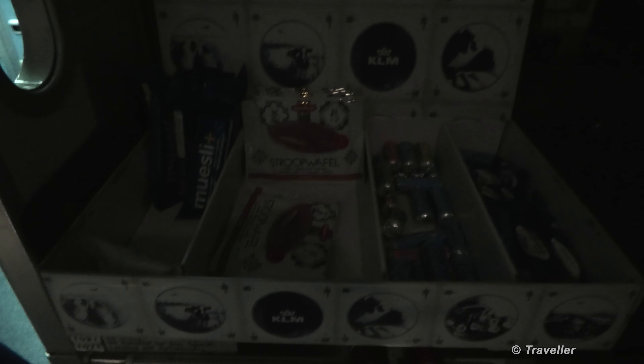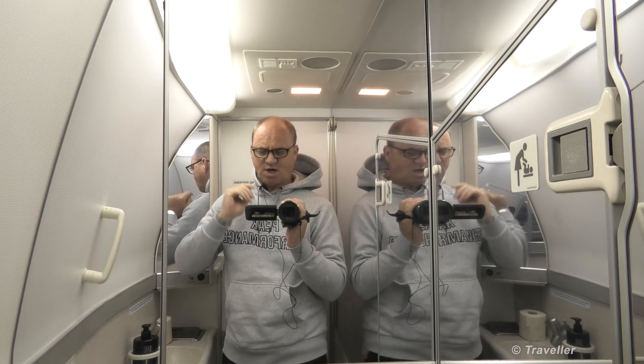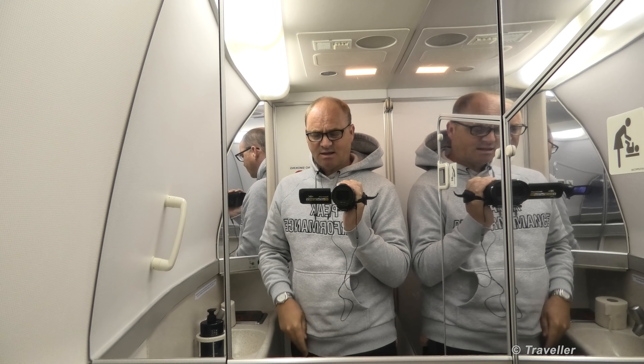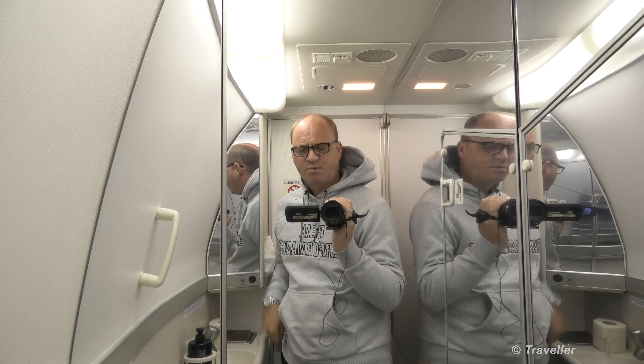They've turned off the reading lights — now you can see us a little bit better, looking like two ghosts. In a moment I'm going to take you for a little lavatory tour. There's a snack pack and drinks available out there for all passengers. The time is 20 past 8 in the morning, local time in Kuala Lumpur. Here we are for our little lavatory tour of the Boeing 777-200.